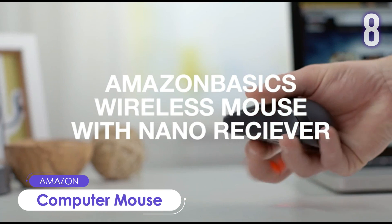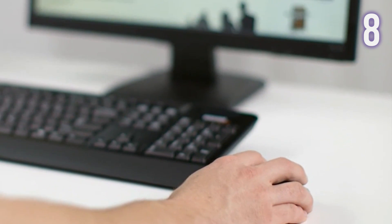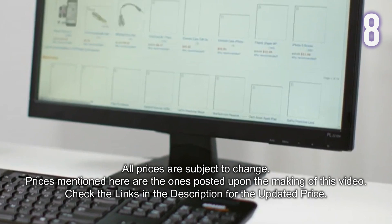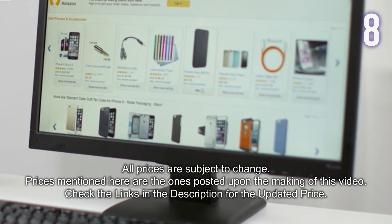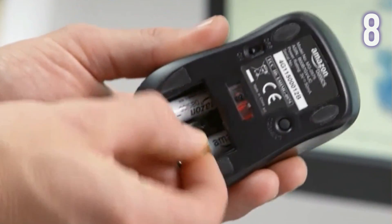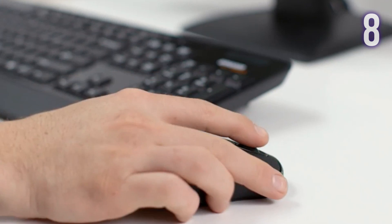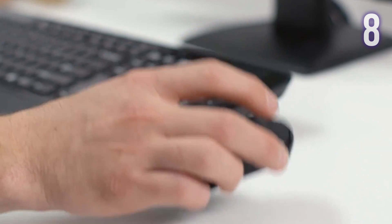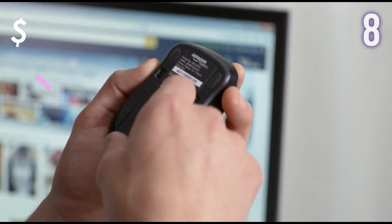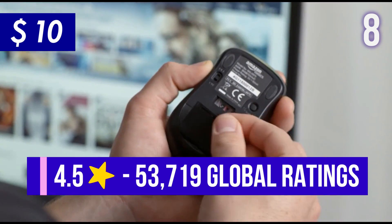Number 8: Wireless Computer Mouse by Amazon Basics. An affordable battery-operated wireless optical three-button mouse with USB nano receiver. The 2.4GHz wireless nano receiver provides a powerful and reliable connection and stows conveniently inside the wireless mouse when not in use. It has a scroll wheel for faster scrolling and a sleek, gently curved shape for enhanced comfort. It is currently sold for US$10 and has 4.5 stars with 53,000-plus global ratings.